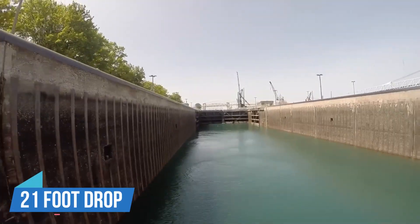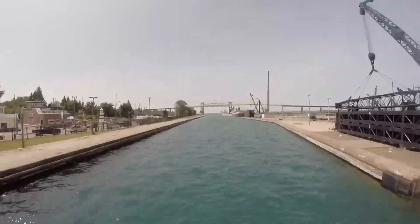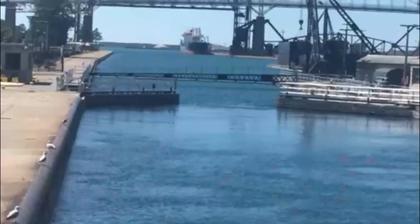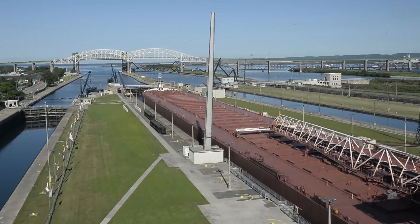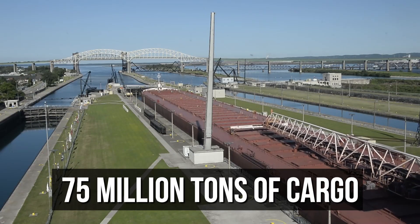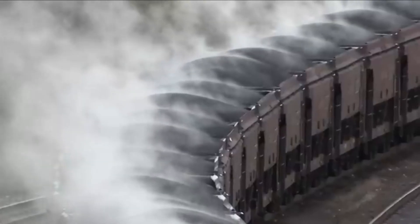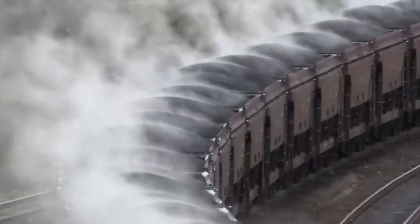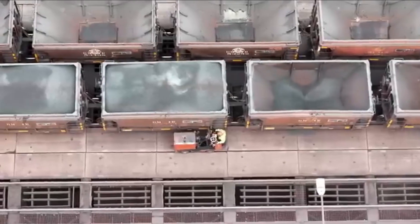At the Sioux Locks, they help ships get past a 21-foot drop into the St. Mary's River, providing a safe route between Lake Superior and the Lower Great Lakes. These locks are important for the American economy. They handle the movement of 75 million tons of cargo and 7,000 passengers every year. They're especially important for the steel industry, as a huge portion of US iron ore travels through this narrow passage.